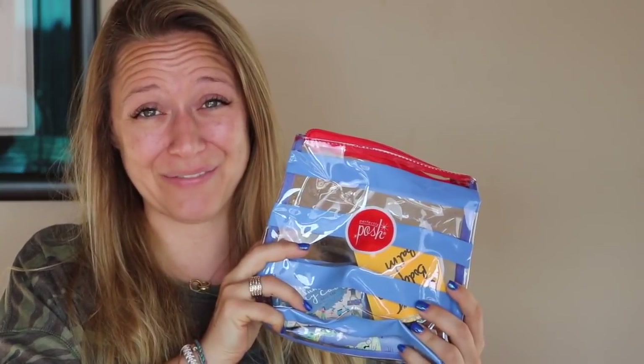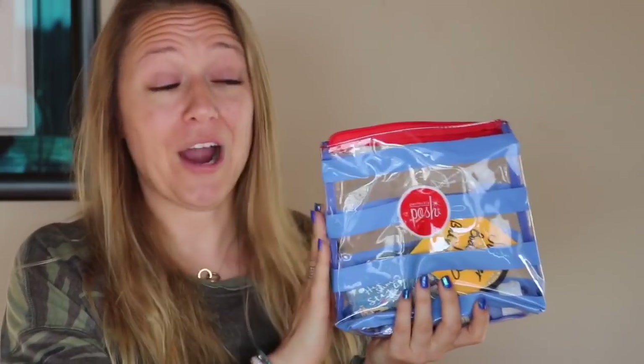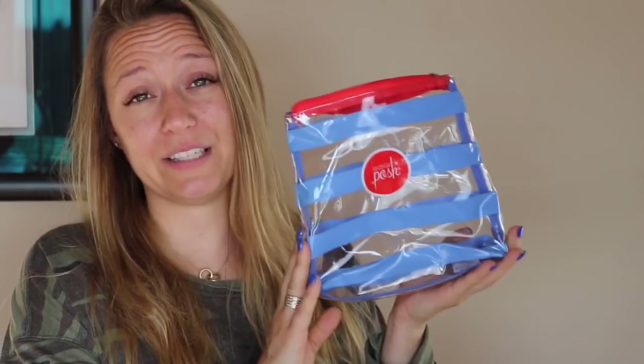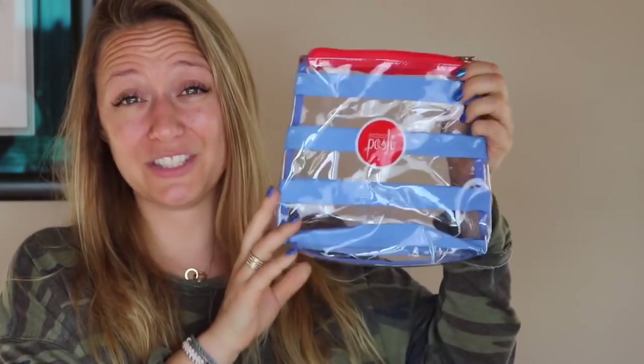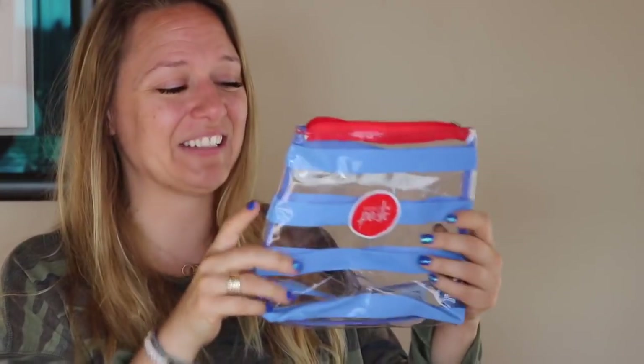We've also got a bonus offer, and this is why I wanted to make sure to make the video for you. You've got one week left to take advantage of this $49 bonus offer. When you join Posh in April 2018, you're going to get a $49 bonus prize inside your kit, and that is going to be this cute bag. I spend so much money at Sephora every time they have a gift with purchase because I love little bags like this. It's got little stripes, it's clear, it's got a zipper top — I love it for my pool bag or whatever.